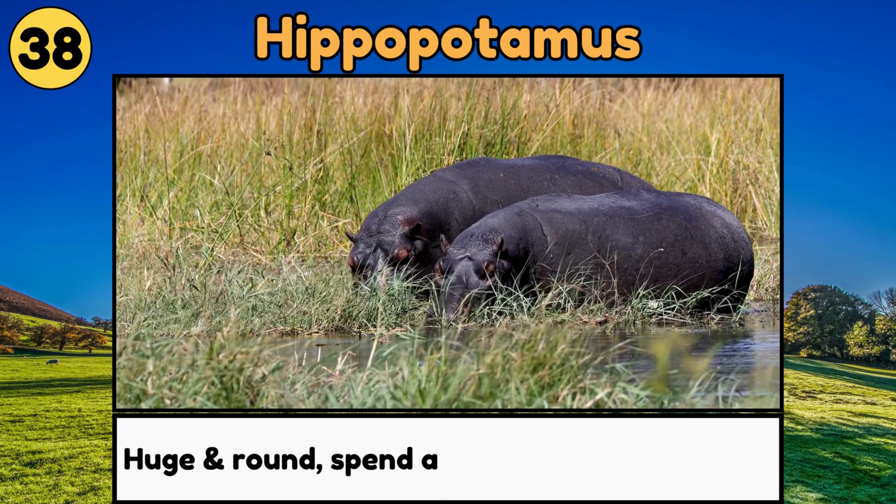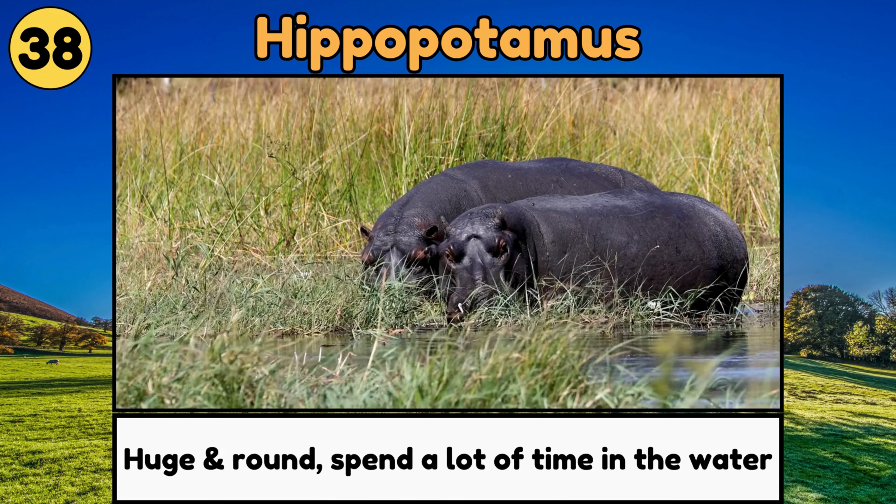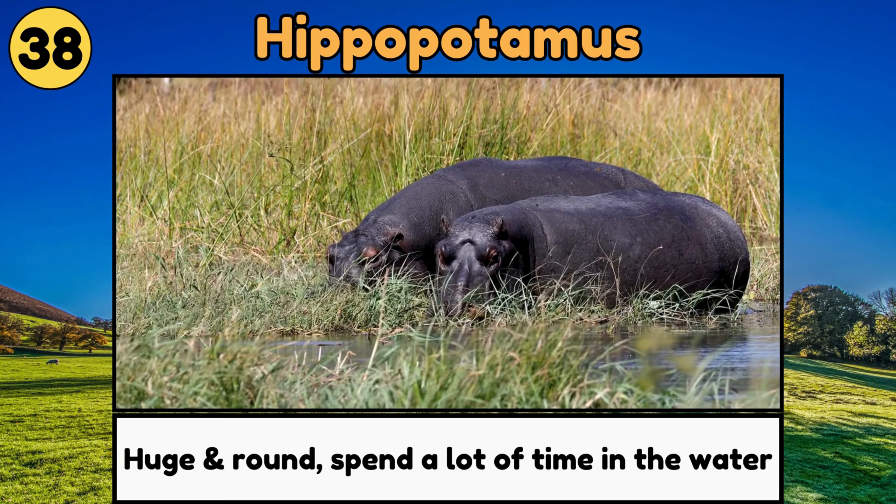Hippopotamus. Hippopotamuses, or hippos, are huge, round animals that spend a lot of time in the water but can't swim! They walk on the riverbed!